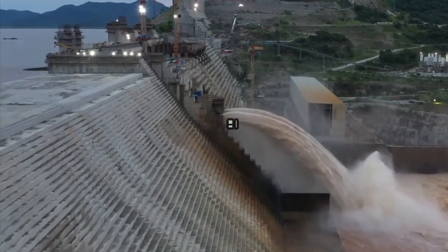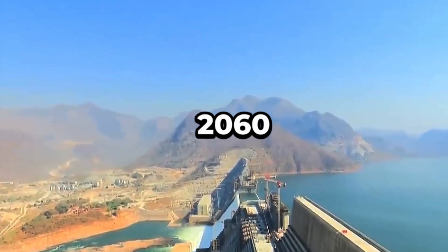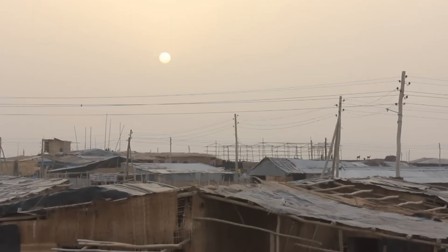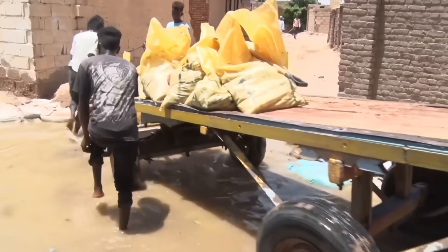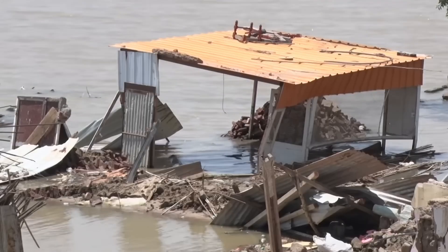Sudan, meanwhile, finds itself caught in the middle. On one hand, the dam promises a steady supply of hydropower and improved irrigation, which could potentially add up to $66 billion to its GDP by 2060. But on the other, Sudan has already experienced unpredictable water releases causing droughts, floods, and power shortages. The fear of a catastrophic technical failure is ever-present.